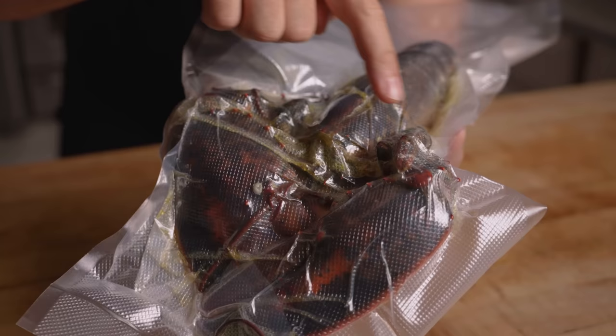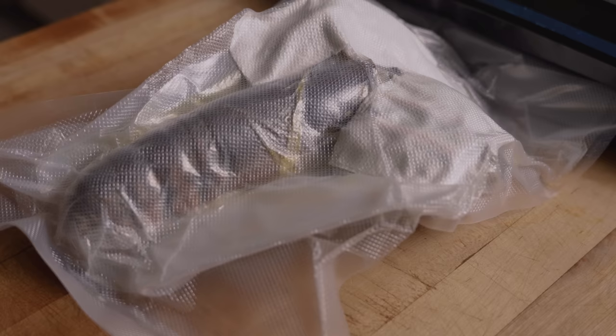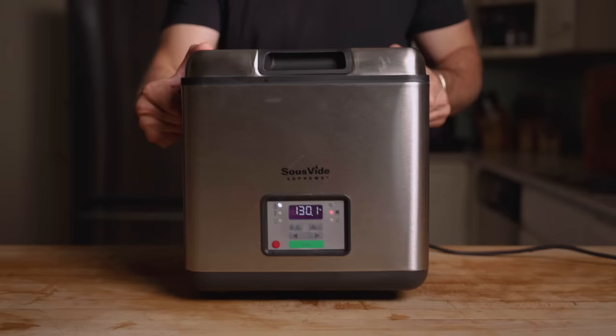Even after being double bagged, it's still very close to popping, so I'm going to try adding some paper towels to act as a buffer. This guy isn't going anywhere — I've probably bagged it five or six times. We're going to drop it into the sous vide at 135 Fahrenheit.